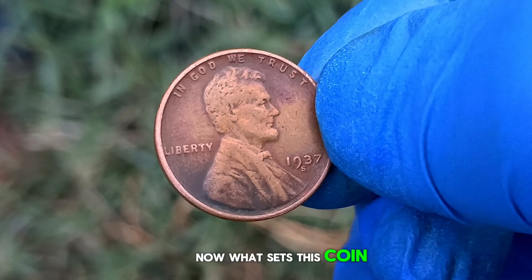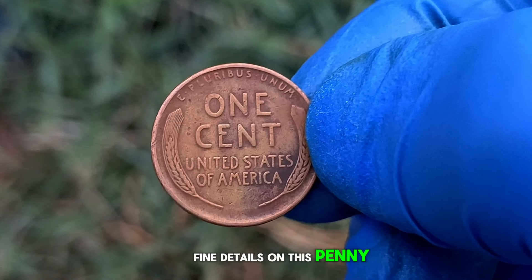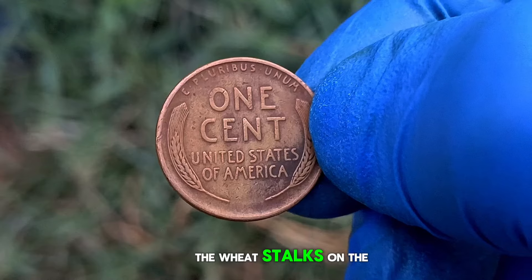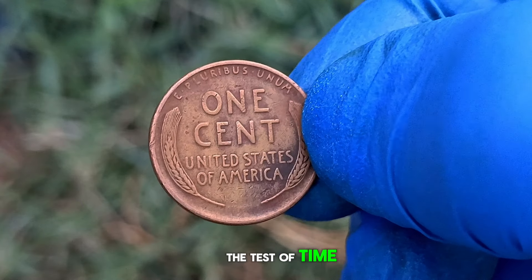Take a look at the fine details on this penny. Despite its age, it's still in remarkable condition. The wheat stalks on the reverse side are clear, and Lincoln's profile on the obverse side is well defined. This coin has certainly stood the test of time.